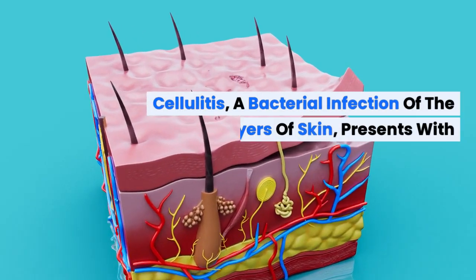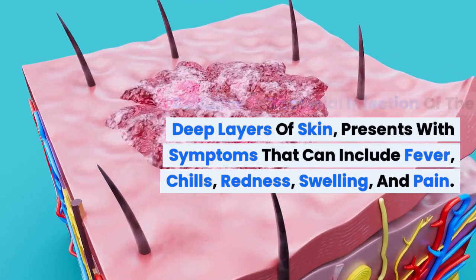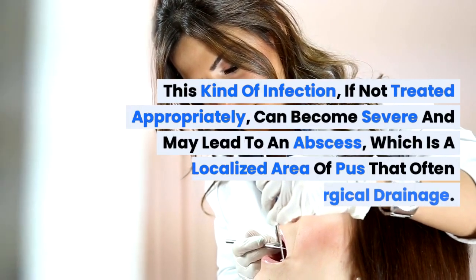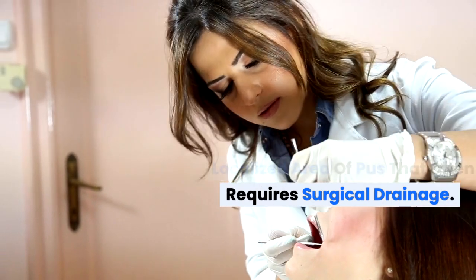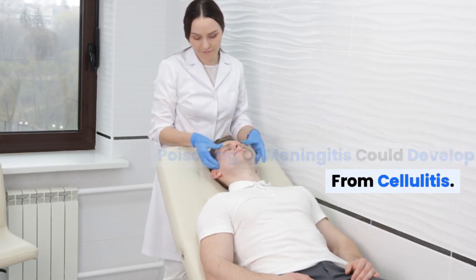Cellulitis, a bacterial infection of the deep layers of skin, presents with symptoms that can include fever, chills, redness, swelling, and pain. This kind of infection, if not treated appropriately, can become severe and may lead to an abscess, which is a localized area of pus that often requires surgical drainage. It's essential to seek medical care since more serious conditions like blood poisoning or meningitis could develop from cellulitis.